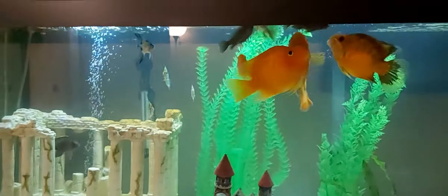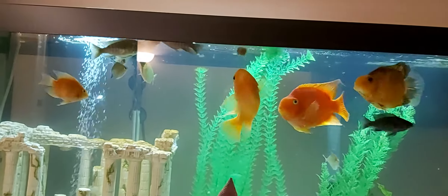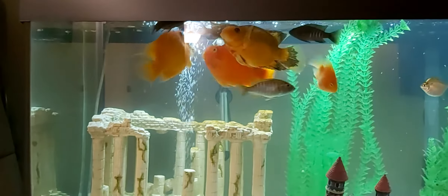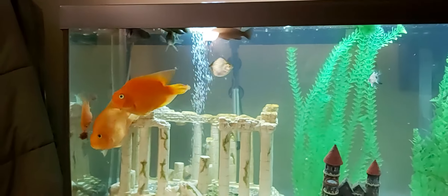Hello everyone. I just popped in — it's Sunday, March 1st. I just dropped in a frozen blood worm and a frozen brine shrimp. You can see that the fish go at it pretty quick. They all enjoy it.